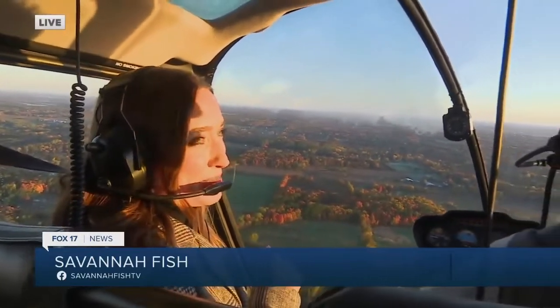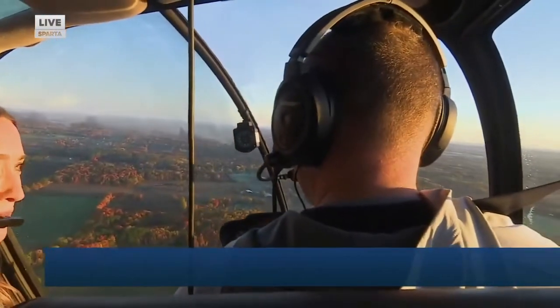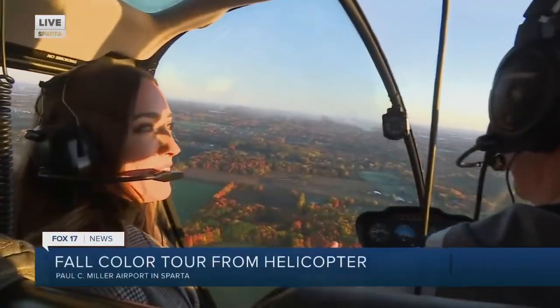Hi, in the sky this morning across West Michigan, we are above Sparta, and right here I have my pilot this morning. Tony, thank you so much for waking up early with us. What a beautiful experience.